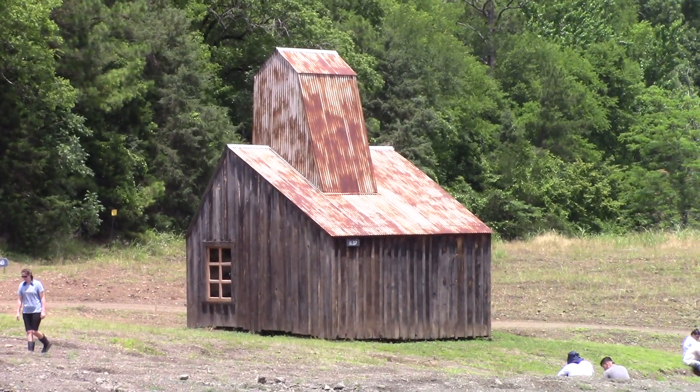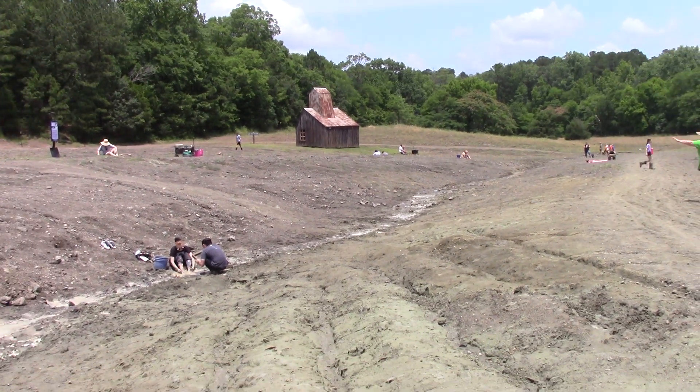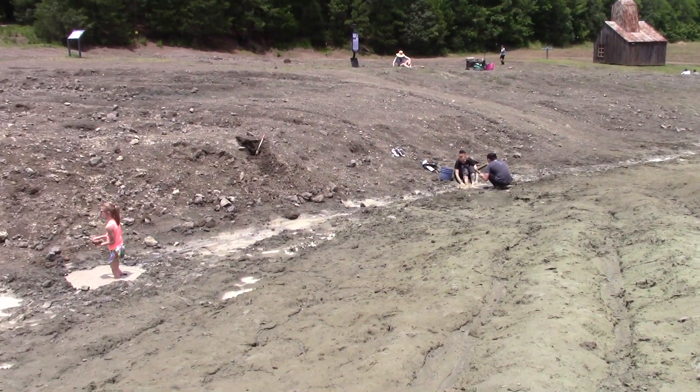As you can tell, we're at the north end of the Crater of Diamonds State Park, and this part of the search territory now drains to the north.